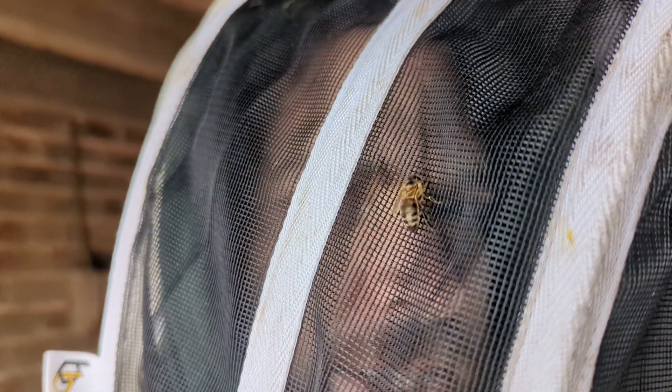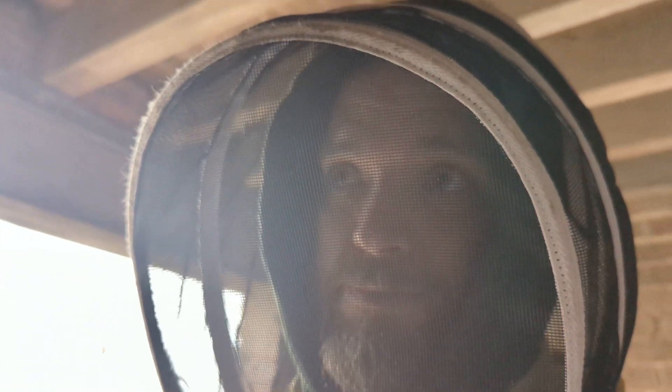Got one of my honeybees on me there — see that? So yeah, we'll get this colony transferred over and show you how they get on later on in the year. God bless, bye bye.